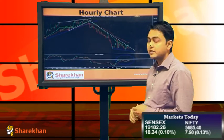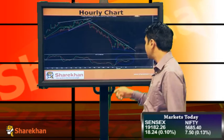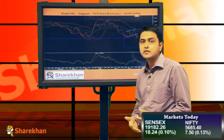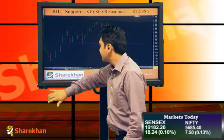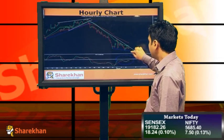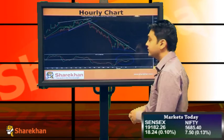The levels I mentioned earlier — 5650 and 5630 — are at the lower end of this pattern, and I'll be expecting the same to be reached in the next one or two days. The momentum indicator on the hourly charts is still on the buy side, so I'll be expecting a pullback from these levels around 5630, but that is very unlikely because the overall bias remains negative on the index.